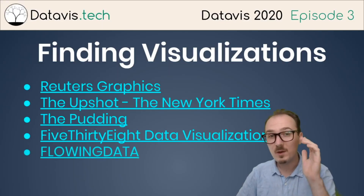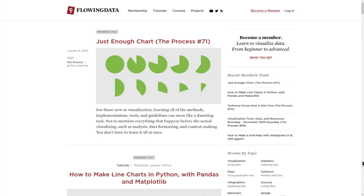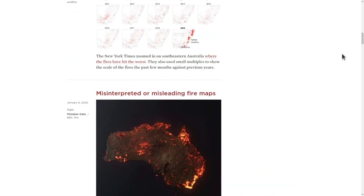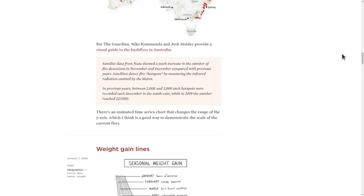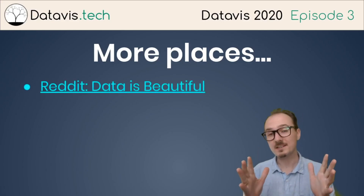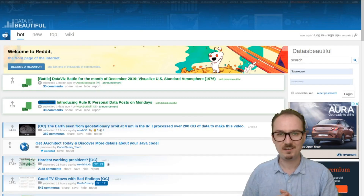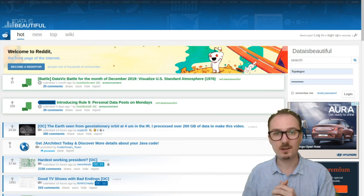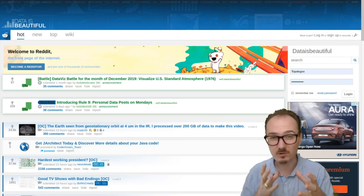And then there's FlowingData, more of a blog that curates work produced by others found around the web. It's updated pretty frequently, so it's a great place to check into from time to time. There are more places like Reddit's Data is Beautiful, which is another continuously updated, crowd-sourced curated list of existing data visualizations.